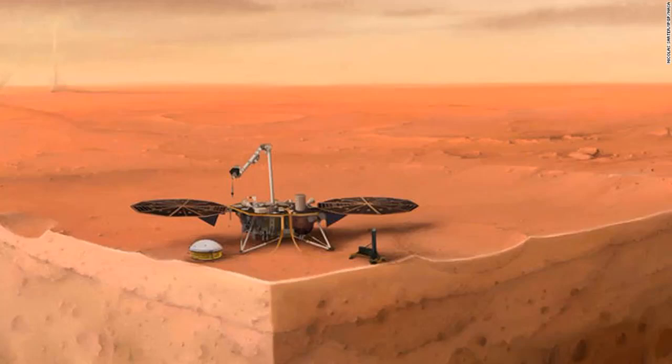NASA fixes Mars lander by hitting it with a shovel. NASA may have a multi-billion dollar budget and some of the most advanced technology in the world, but when the Mars InSight lander got into a spot of bother, scientists came up with a charmingly rudimentary fix for its space technology: hit it with a shovel.